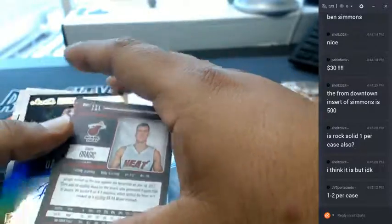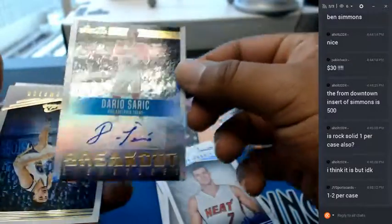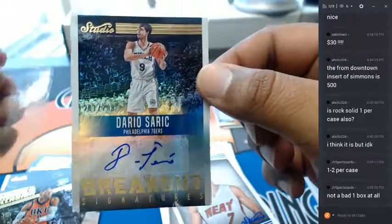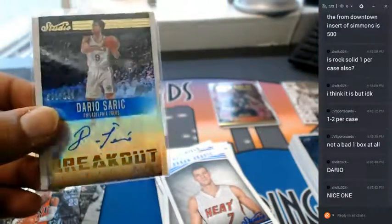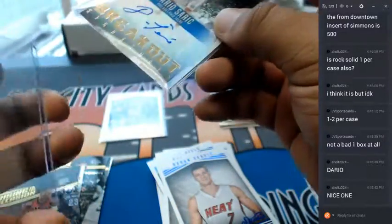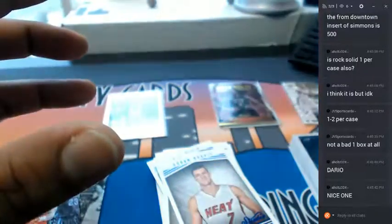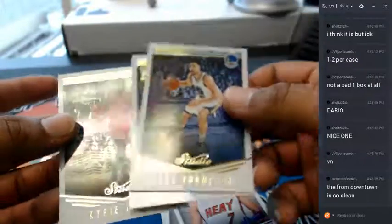Alright — a Gordon Hayward portrait. Oh my god — Goran Dragic for the Heat, numbered to 299, auto. Dario Saric for the Sixers — that's a good one. Dario is a baller. Closing us out — Klay Thompson, Dragan Bender, and Kyrie Irving who does have autos in this.